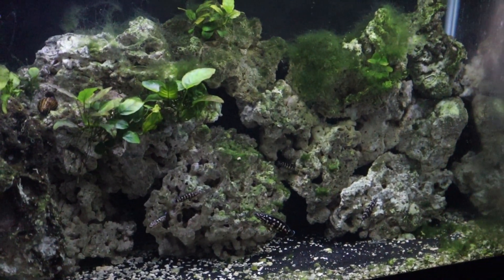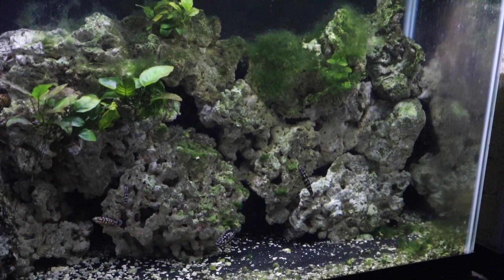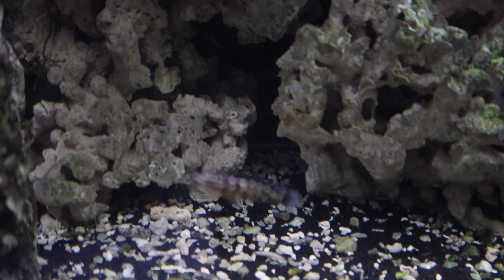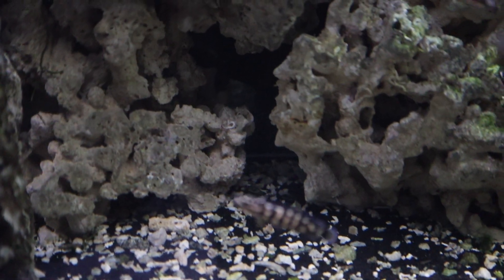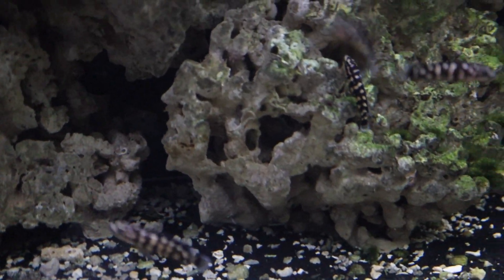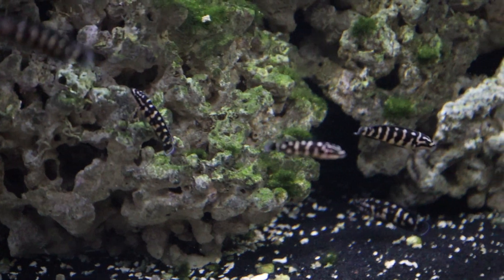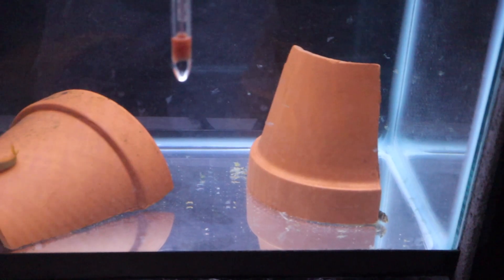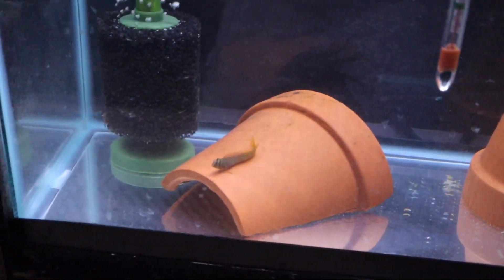This is a Tanganyikan tank — this is my Julidochromis tank. I also have some Calvus in this tank. The Calvus hide a lot; the only time I find them is when I'm feeding and they dart out real quick from behind all the coral to grab food. But there are tons of Julis — they actually spawn for me. I started with four and now I probably have 15 or 20 of them.